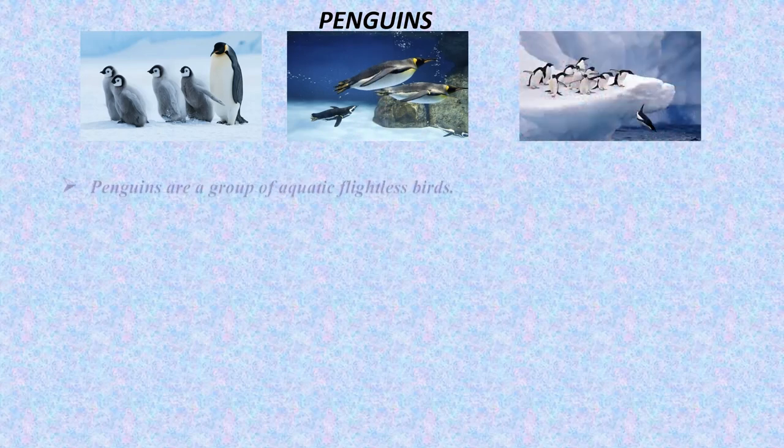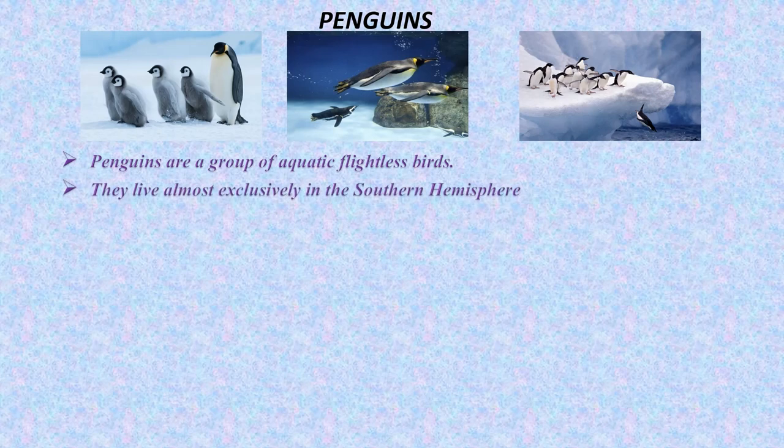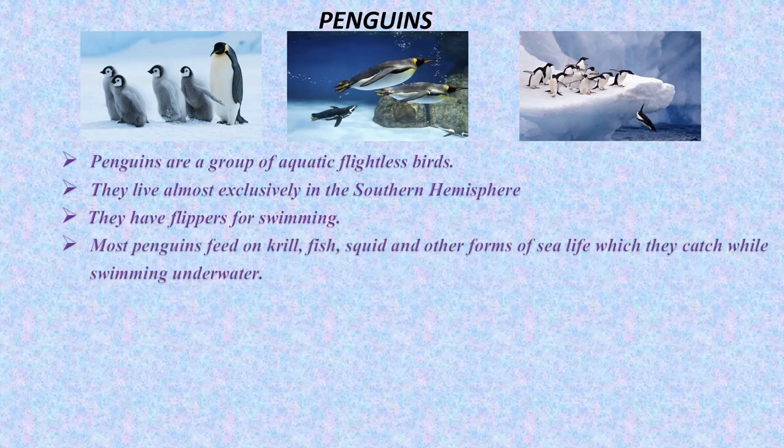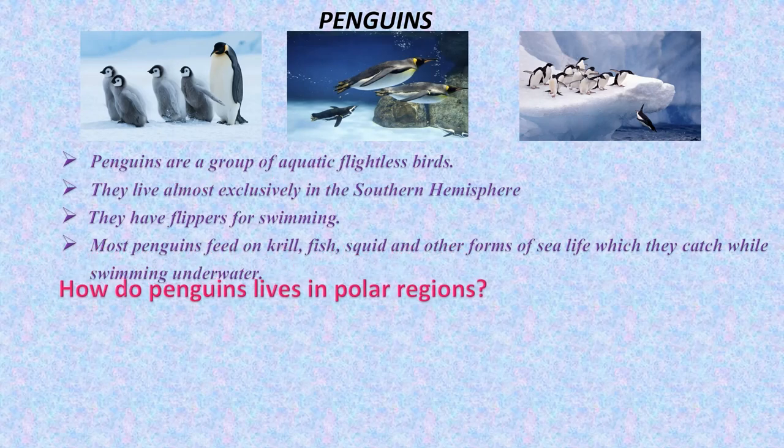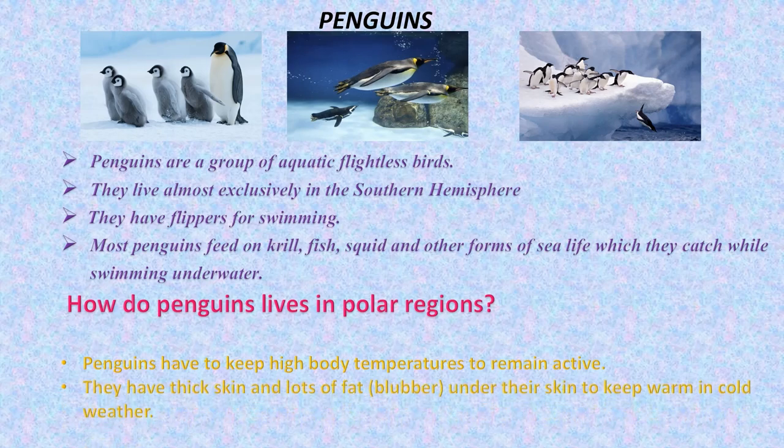Penguins are a group of aquatic flightless birds. They live almost exclusively in the southern hemisphere. They have flippers for swimming. Most penguins feed on krill, fish, squid and other forms of sea life. How do penguins live in polar regions? Penguins have to keep high body temperatures to remain active. They have thick skin and lots of fat blubber under their skin to keep warm in cold weather.